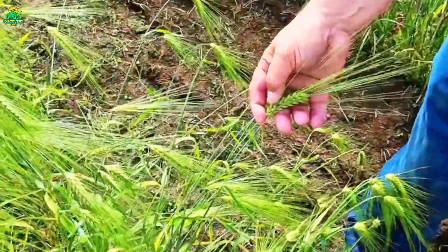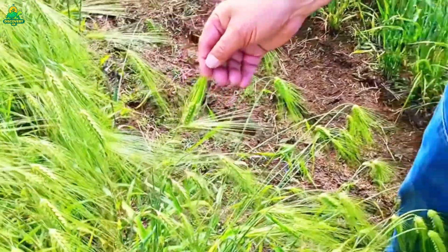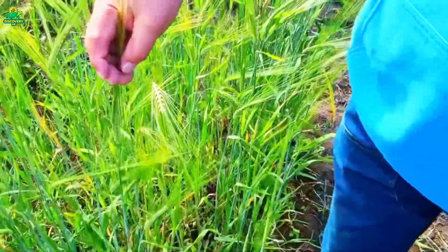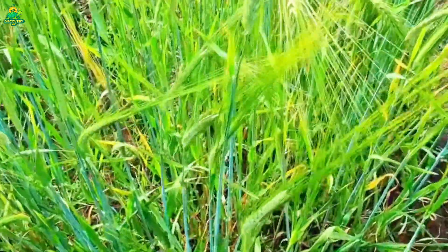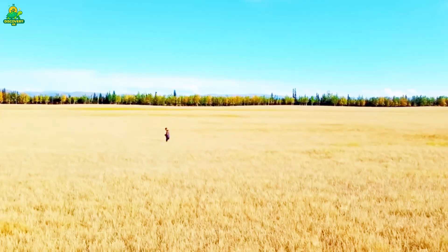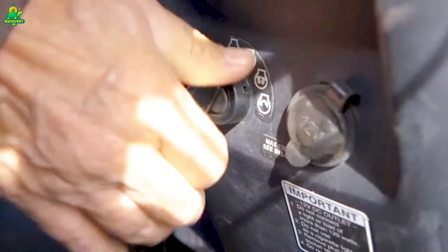If planting is too late, harvest runs into fall storms; too early, frost damages seedlings. Throughout spring and early summer, barley grows into a sea of green stalks topped with awns — the spiky bristles that give barley its signature look. Drones scout fields from above, while onboard tractor computers measure soil nutrients and water needs. By mid-summer, fields turn golden yellow, signaling that harvest is near.